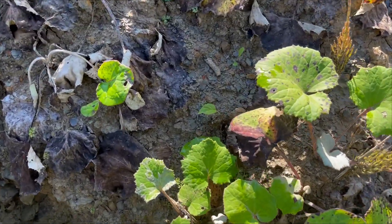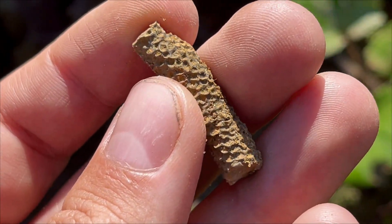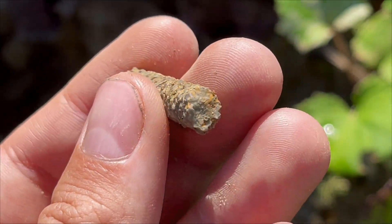Something different - very cool, a branch of a coral, very detailed. That's very neat.